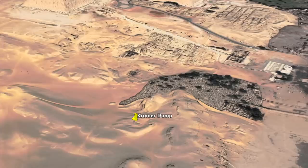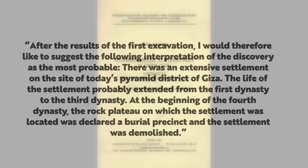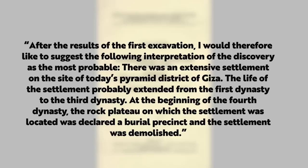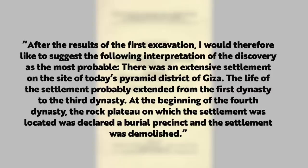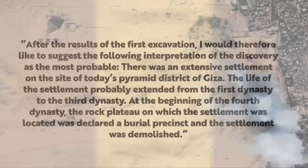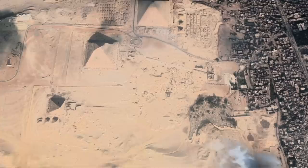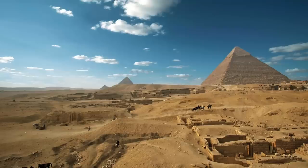There was also evidence for possible pre-dynastic activity, as seen in the decoration on some of the pot shards. In his 1972 publication, Chroma wrote: 'After the results of the first excavation, I would like to suggest the following interpretation: there was an extensive settlement on the site of today's pyramid district of Giza. The life of the settlement probably extended from the First Dynasty to the Third Dynasty. At the beginning of the Fourth Dynasty, the rock plateau was declared a burial precinct and the settlement was demolished.' This is a history of Giza that isn't mentioned today.